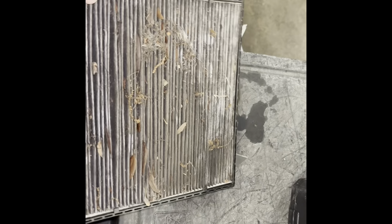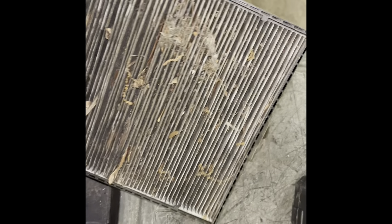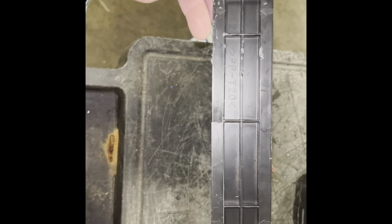Look at that cabin filter. It had never, ever been changed. It was stuck in there — I had to break the tabs to get it to come out. I've already shook it out and emptied it, but that's like mouse bones and fur. It had nuts, acorns, sticks.